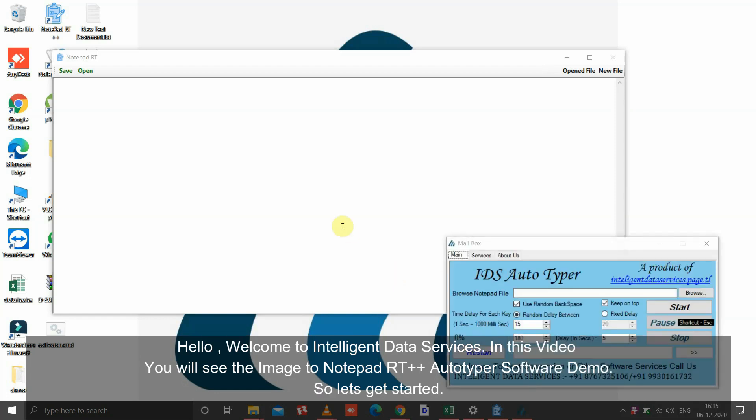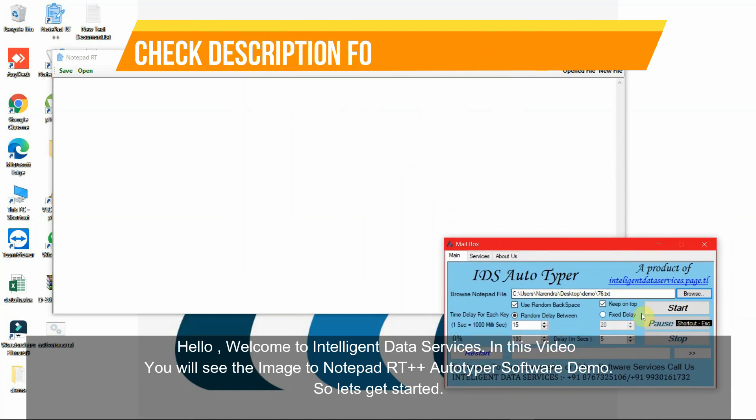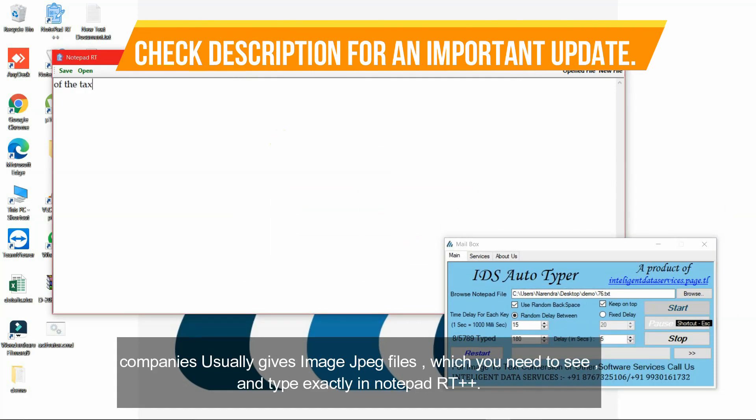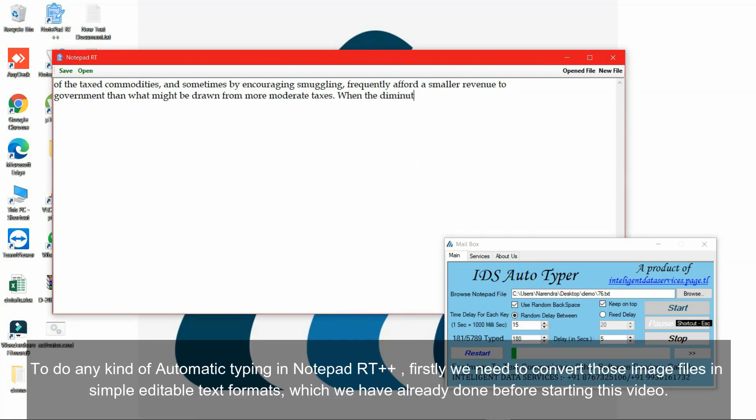Hello, welcome to Intelligent Data Services. In this video you will see the image to Notepad Plus autotyper software demo. Companies usually give image JPEG files which you need to see and type exactly in Notepad Plus. To do any kind of automatic typing in Notepad Plus, firstly we need to convert those image files into simple editable text formats, which we have already done before starting this video.